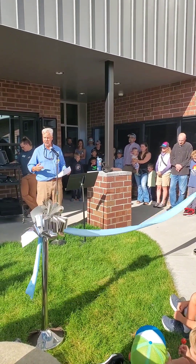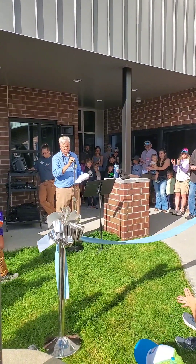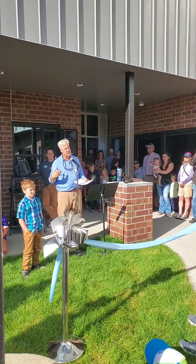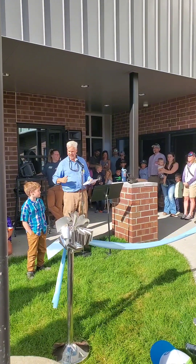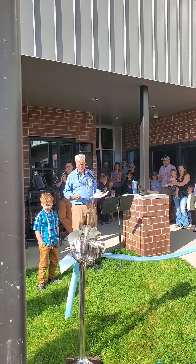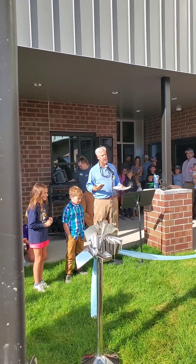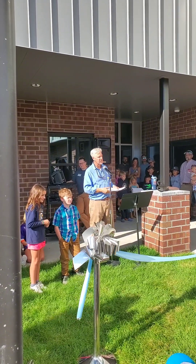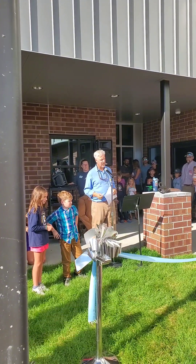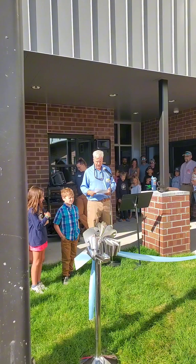We have two students selected by the teachers to be part of this ribbon cutting. First is Parker Kramer — Parker is a fifth grader here and his house is right there. All summer he would ride his bike by and see the progress and report to his teacher about how it was going, so he was selected as the on-the-grounds monitor making sure Ralph was doing his job. Vivian, a fourth grader, has expressed interest to her teachers in architecture. One of the cool things about this project was involving students in some of the design process — some of the renderings you'll see in there reflect feedback the architects got from students about what they wanted the space to look like. These two students were selected to help cut the ribbon today.